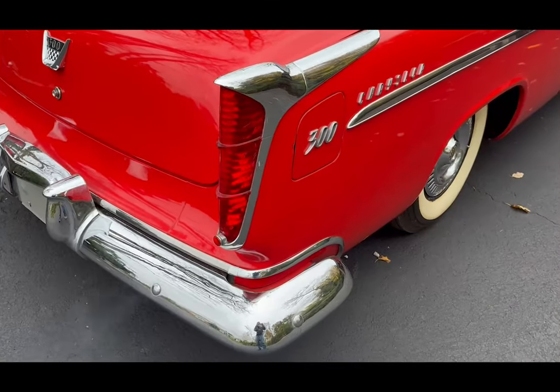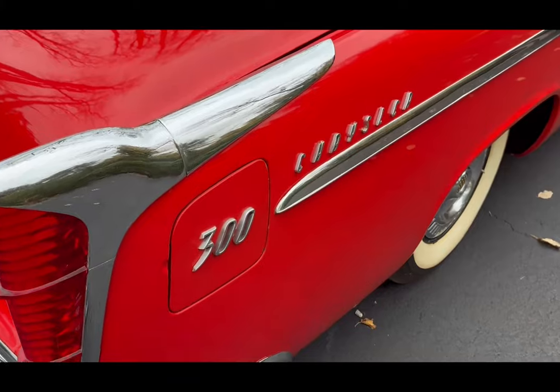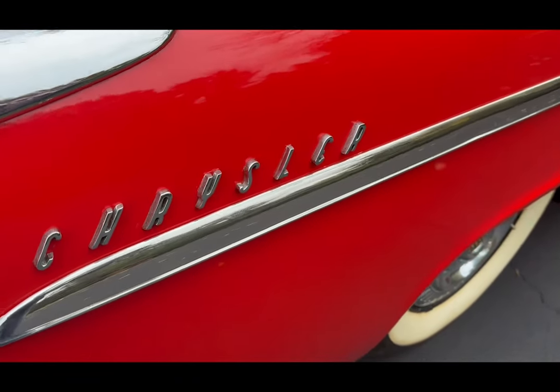Both Lee Petty and Tim Flock raced the 300s on the Daytona Sand race and other venues. Flock won on the sand and became the eventual 1955 NASCAR Grand Champion. Petty finished second after fierce competition with Flock that season.